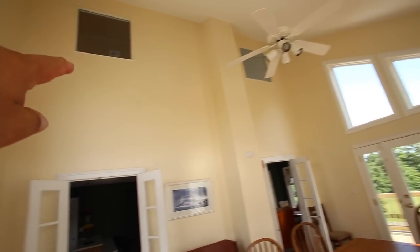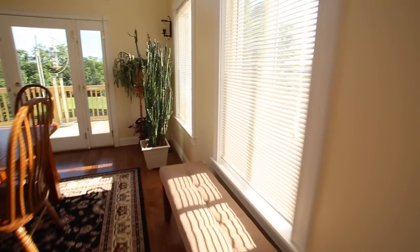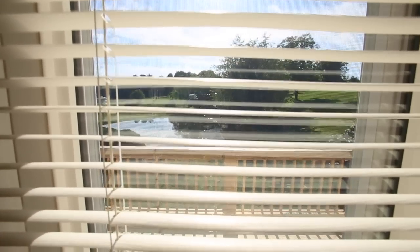There are bedrooms up here on either side. From here you can see everything — there's the pond. Let's go out and see the pool.